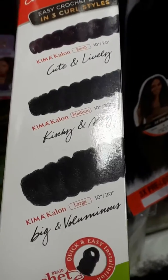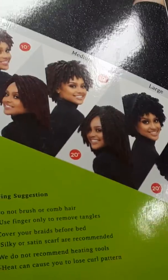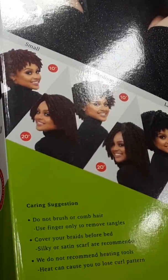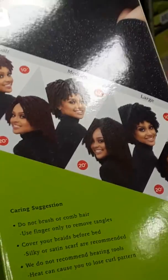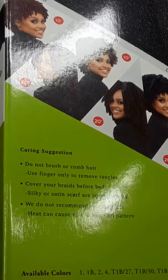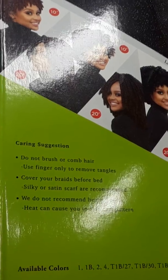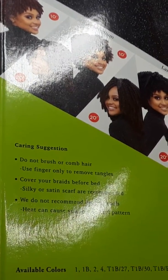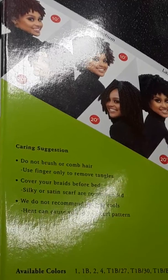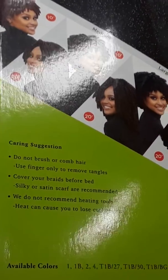It says 10 inch, 10 to 12, and large. This is the back of the box — these right here are some of the hairstyles for the small, medium, and large. It says do not brush or comb hair, use fingers only to remove tangles. It says cover your braids before bed — a silky or satin scarf is recommended.